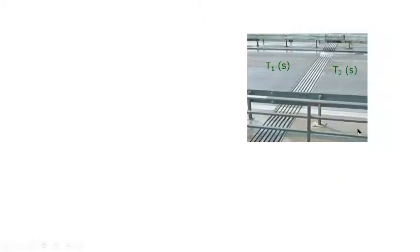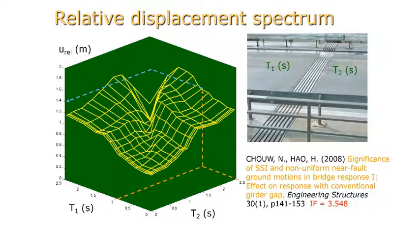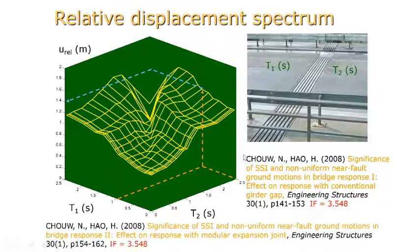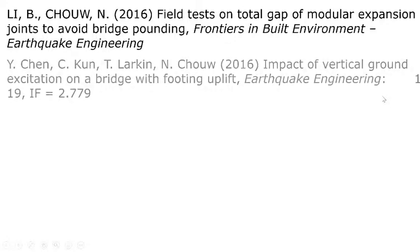Assuming the left and right bridge segments have fundamental periods T1 and T2, for example with T1 = 1s and T2 = 2.5s, we can obtain the maximum relative displacement to enable a modular expansion joint to cope with relative movement without causing pounding and unseating. These are some publications on modular expansion joints, and some recent publications are listed here should you be interested in the research.